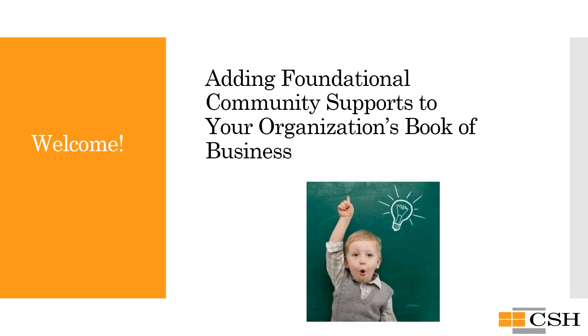Hello and welcome to the first webinar in a series discussing the importance of the Foundational Community Support resource and how it can benefit Washington's most vulnerable members. Today's webinar is titled 'Adding Foundational Community Support to Your Organization's Book of Business,' and we will discuss the FCS benefit and outline ways an interested organization can embed the FCS benefit into its day-to-day business practices in order to qualify and benefit from the new Medicaid resource.